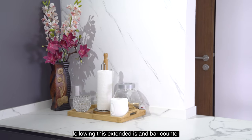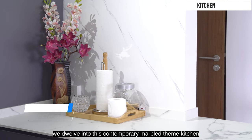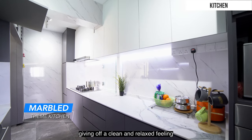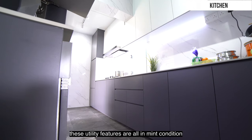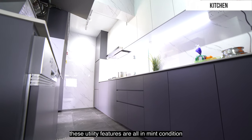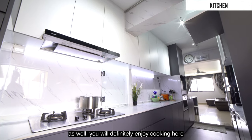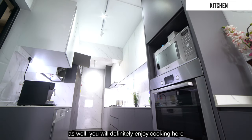Following this extended island bar counter, we delve into this contemporary kitchen. Giving off a clean and relaxed feeling, these utility features are all in mint condition. There is plenty of room for all your desired appliances as well. You will definitely enjoy cooking here.